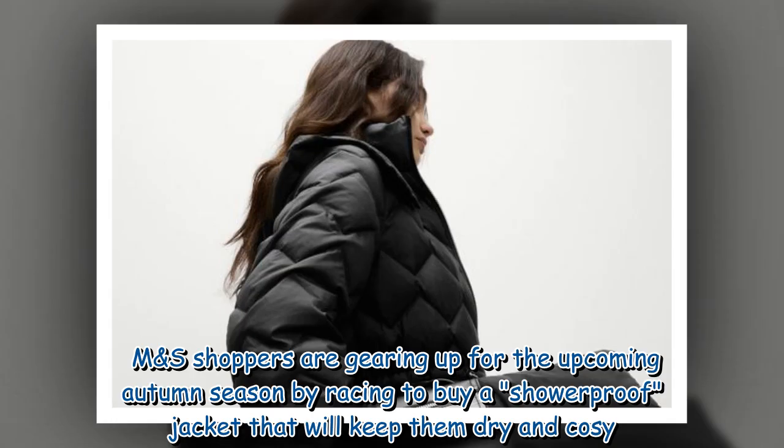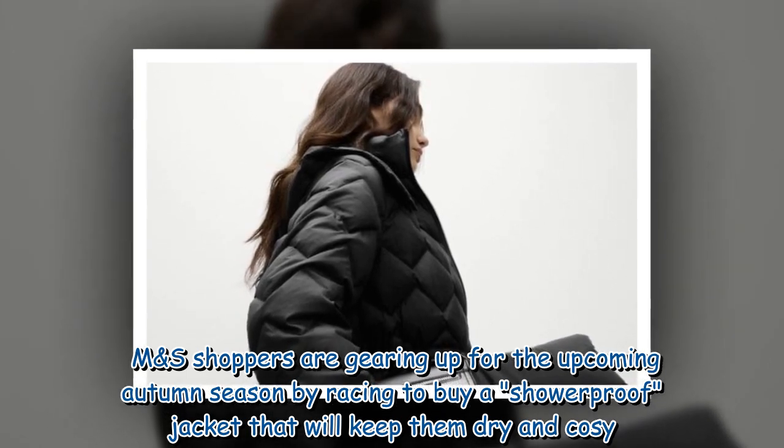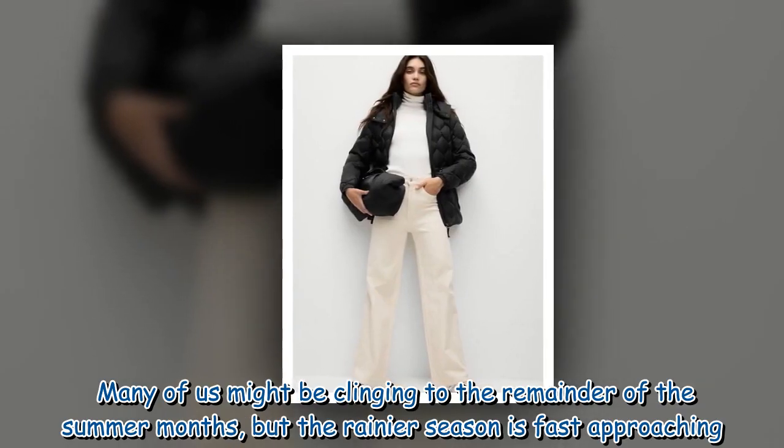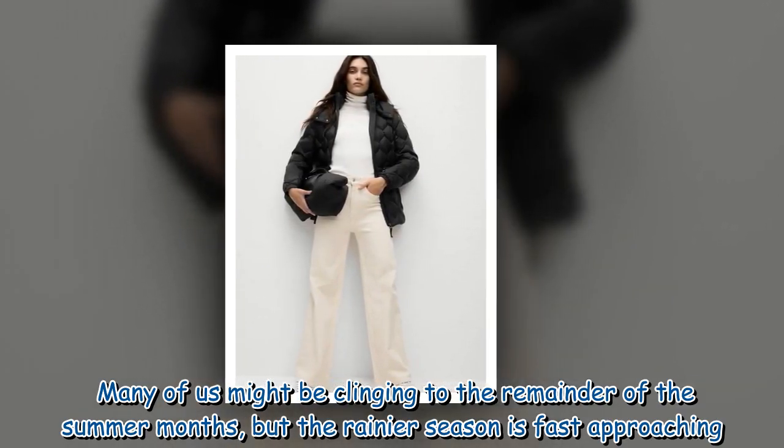M&S shoppers are gearing up for the upcoming autumn season by racing to buy a showerproof jacket that will keep them dry and cozy. Many of us might be clinging to the remainder of the summer months, but the rainier season is fast approaching.